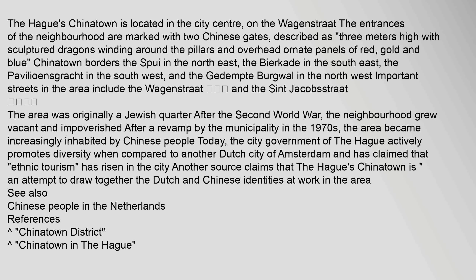The Hague's Chinatown is located in the city center, on the Wagenstraat. The entrances of the neighborhood are marked with two Chinese gates, described as 3 meters high with sculptured dragons winding around the pillars and overhead ornate panels of red, gold and blue.